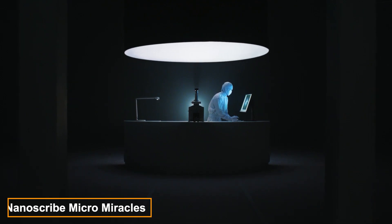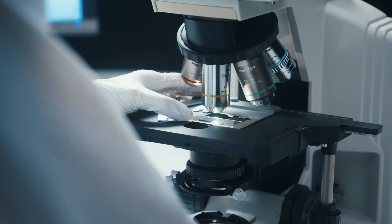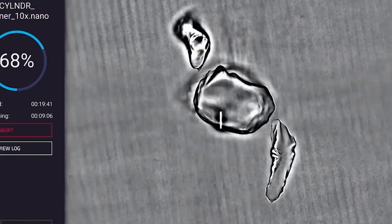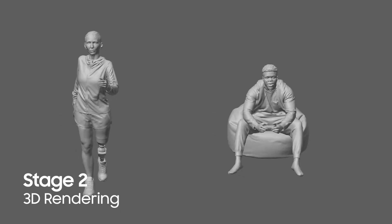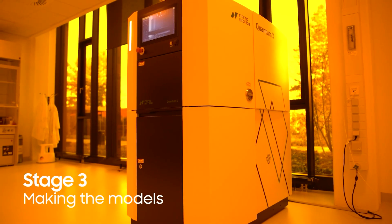Samsung once created a video about Nanoscribe's micro miracles, showing how tiny tech like modern chips is revolutionizing our world. The video featured astonishingly small figures with parts no bigger than 0.055 millimeters. The amazing part: these figures aren't computer-generated — all eight creations, from people to a 56-story building, were made using 3D printing.